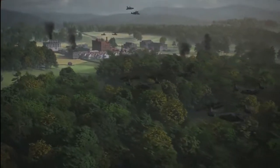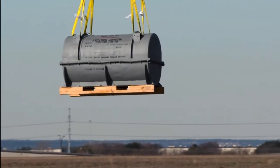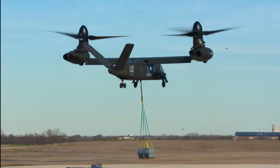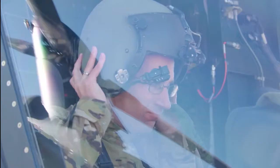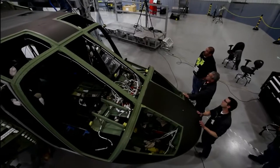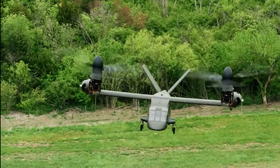By contrast, the V-280's competitor, the SB-1 Defiant, is a more compact helicopter with compound rotor blades stacked on top of each other. Compared to the V-280, it's projected to cruise a bit slower at 250 knots and significantly less far at 280 miles, but in theory would be more maneuverable in tight quarters and cost less to procure and operate. However, the V-280 began test flights in December 2017, whereas the first SB-1 flight only took place on March 21, 2019 due to technical problems. Meanwhile, the V-280 has chalked up 160 flight hours.